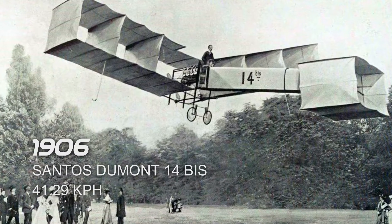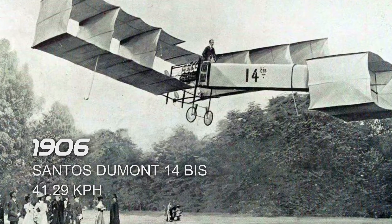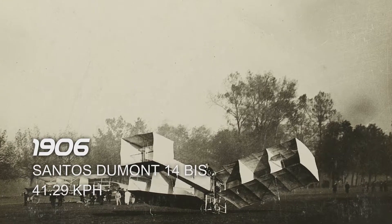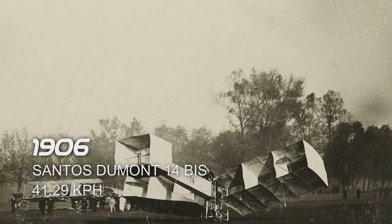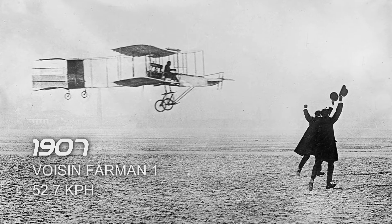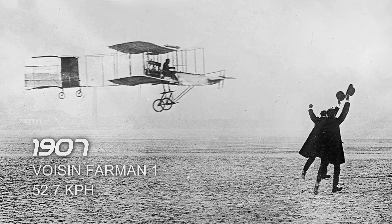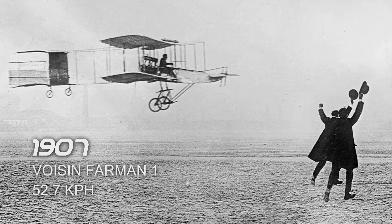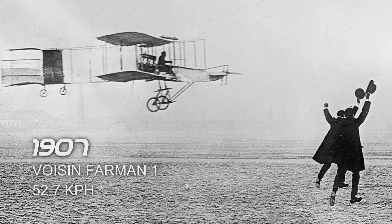Next is the Santos-Dumont 14 bis in 1906, which reached a top airspeed of 41.29 km/h. It took its flight in Bagatelle Castle, Paris, France. Next is the Voisin-Farman I in 1907, which reached a top airspeed of 52.7 km/h. It took its flight in Issy-les-Moulineaux, France.